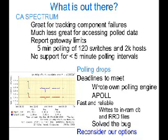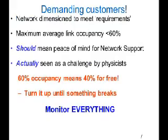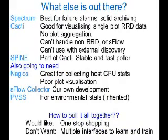Given the fact that we were overrunning Spectrum support, we had to reconsider our options. We decided to put Spectrum on the side — we'll keep it for what it's good at, which is failure alarms. We looked at Cacti. It's good for visualizing single-plot RRD data, but there's no plot aggregation. You can get a plug-in for multiple overlays, but it can't handle non-RRDs and it can't handle sflow time series. And we can't use it with external discovery. So we gave that up.